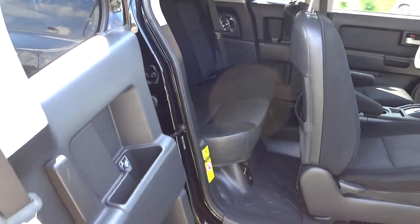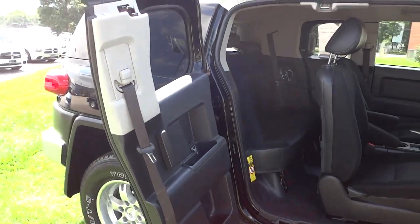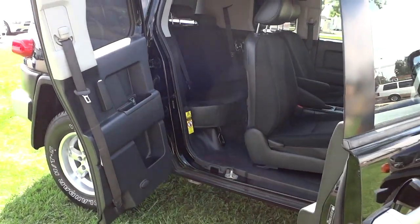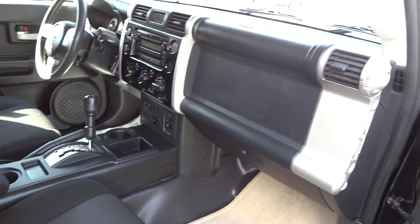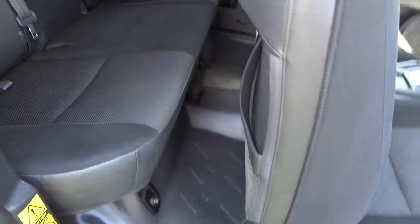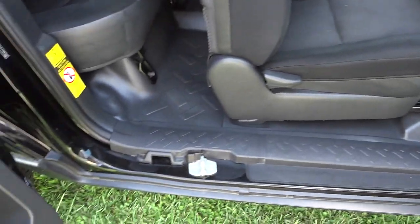I like the way it doesn't swing out too far — it just hangs out there a little bit and gives you pretty good access to the back seat. The floor is like a vinyl covering, so it's made for the beach or anywhere where you don't want problems with stuff getting in the carpet. It should be easy to clean, and you have a pretty good-sized threshold there.